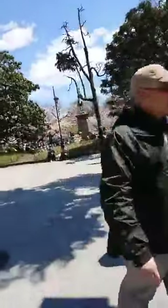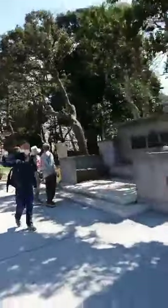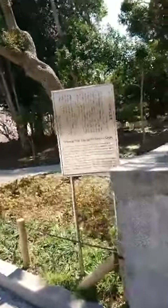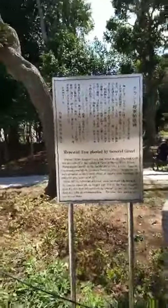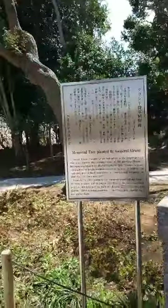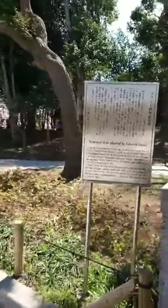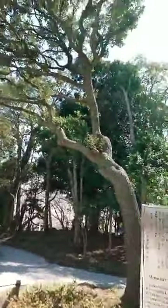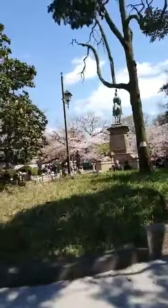If I recall... General Ulysses Grant. Oh, it was planted by Grant. Interesting. This is Grant's tour around the world with his family — he came to Japan on August 25th, 1879. He planted a cypress with his wife. These trees have now grown large. Interesting. So that explains the Grant statue.